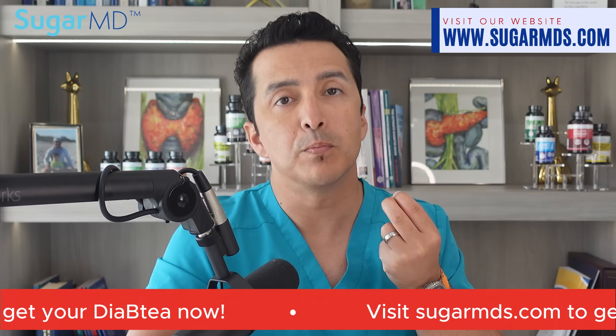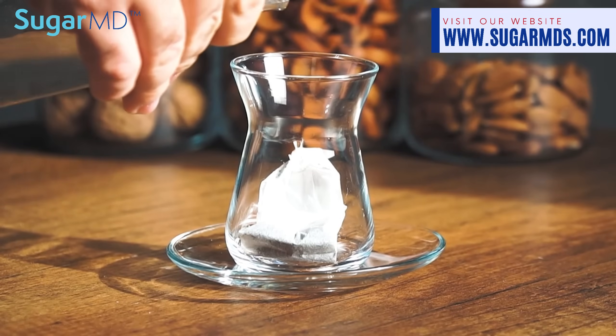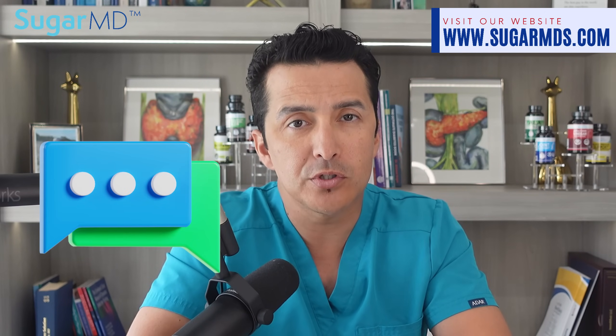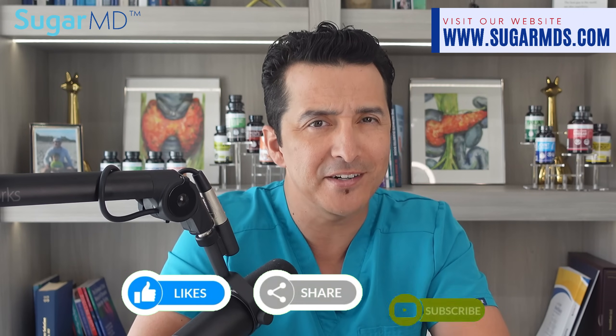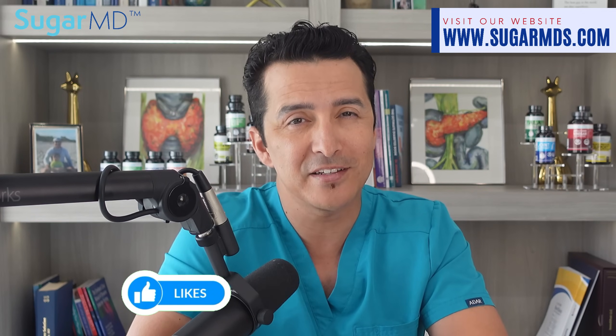Every element has been chosen with intention, blending tradition with scientific insight for your wellness journey. Whether you are looking to manage your diabetes or simply aiming to indulge in a healthy, flavorful experience, this tea offers a comforting, therapeutic blend perfect for any time of the day. Don't forget to subscribe for more health tips and tricks, and let me know in the comments what you think and what types of diabetic teas you drink. Until next time, sip responsibly and embrace the natural path to a healthier you.